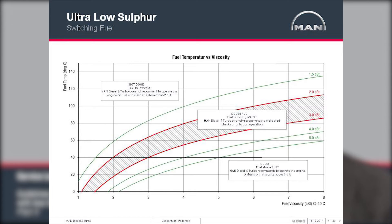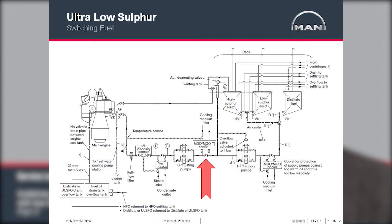Tests at our test engine confirm that at 1.5 to 1.7 centistokes, seizures actually occur. So remaining above 2 centistokes is very important when operating on distillate. It is therefore very important to have some kind of fuel cooling in the fuel system. Especially during maneuvers, the temperature will start to increase as the distillate is recirculated in the system. A fuel cooler is crucial to maintain a steady temperature and avoid safety issues with the fuel pumps.